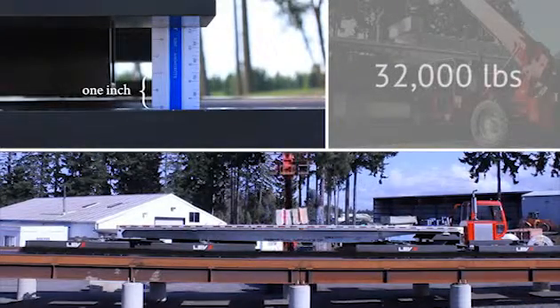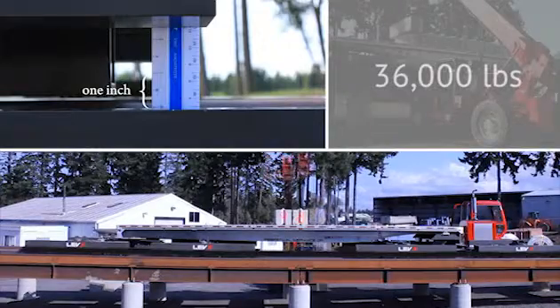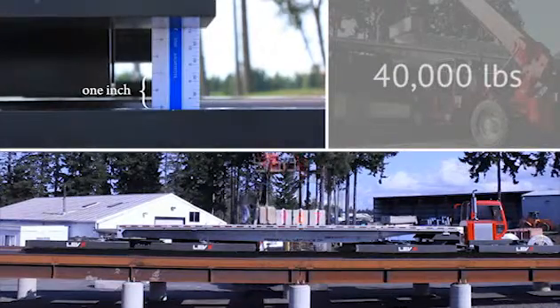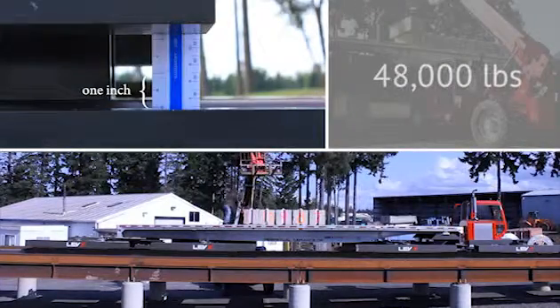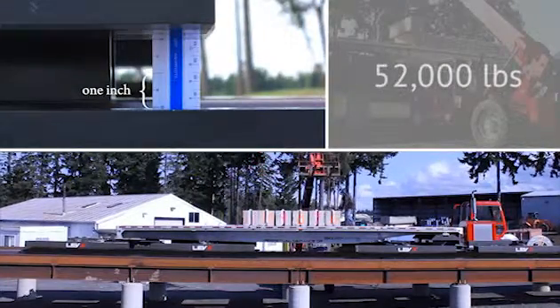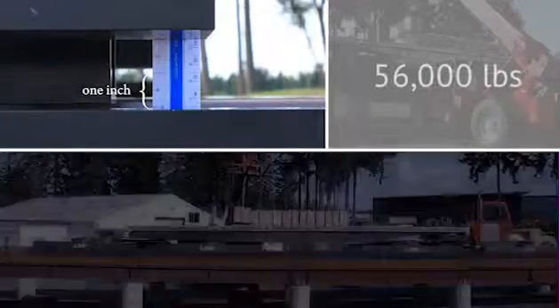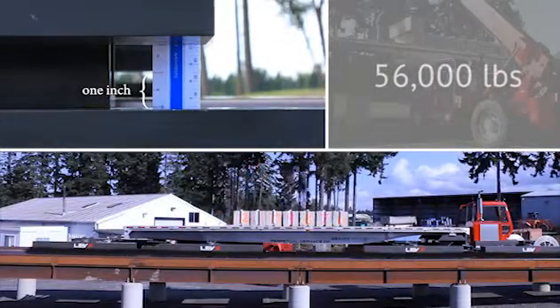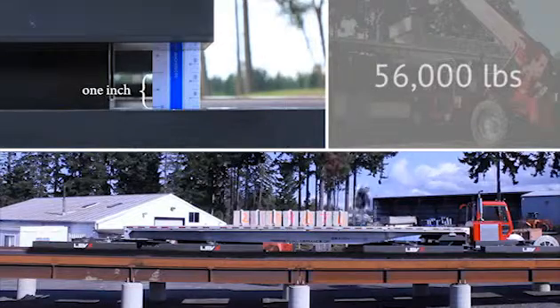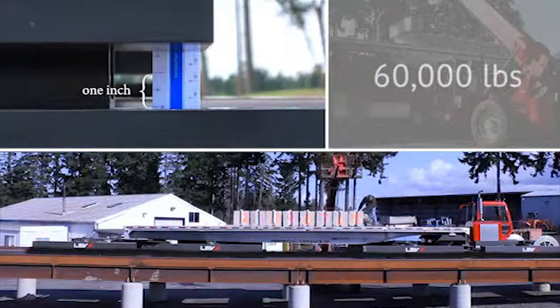When unloaded, the carriage will float several inches above the rails. As weight is added to the carriage, the air gap — or vertical space between the carriage and the rails — begins to compress. As the air gap compresses, it becomes more and more resistant to further compression and, if need be, can also absorb overload conditions without damage.